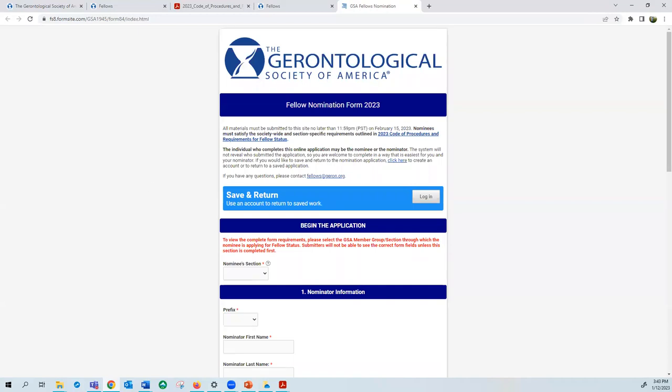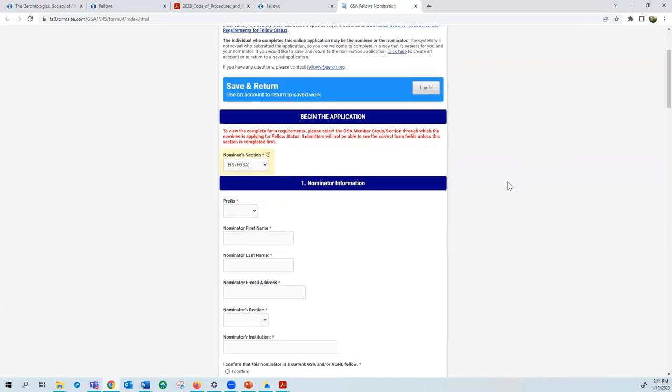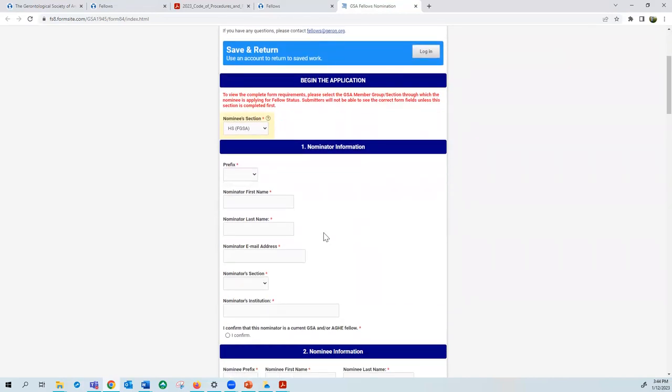To begin the application, you must first select the GSA member group or section affiliation of the nominee. You can check this by looking at your member profile or emailing fellows@geront.org. Selecting your affiliation here is what will cause the form to populate with the required fields for the application. I will select Health Sciences (HS) for the purposes of this example. Scrolling down, this first section is nominator information.